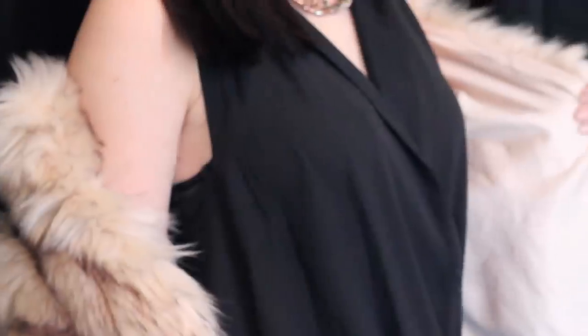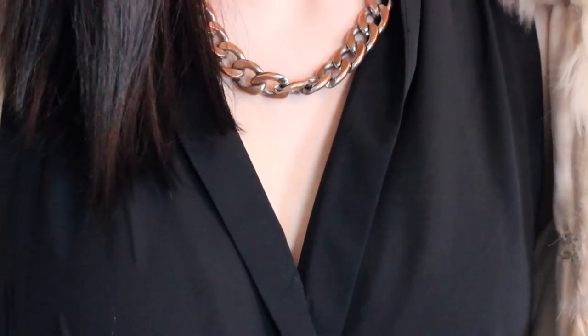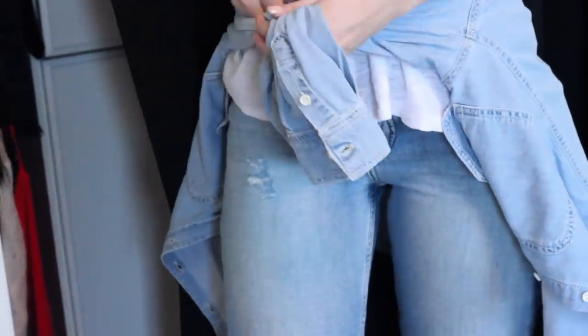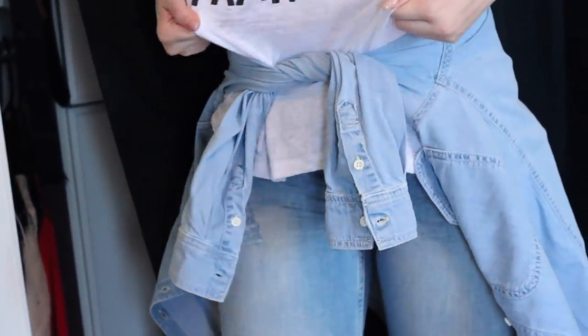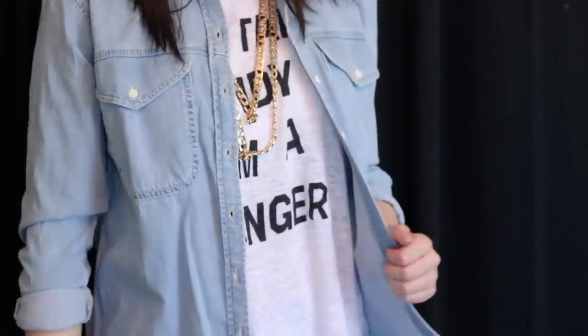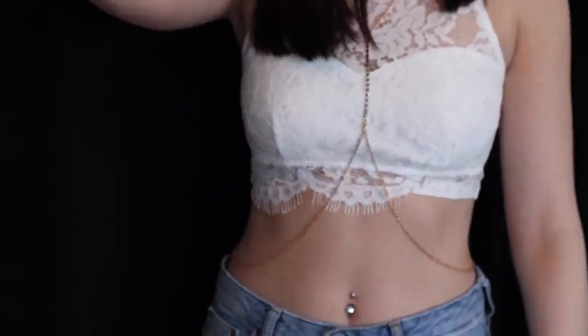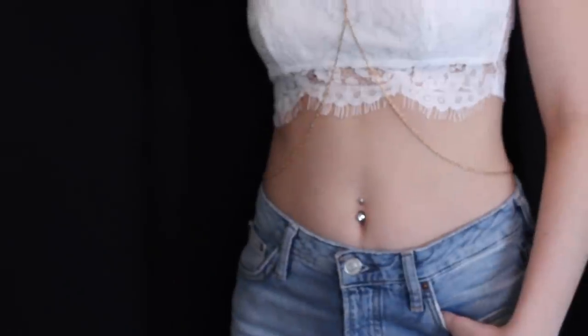The next piece that I picked up was a denim button-up shirt in a light-washed color. And the last thing from Topshop is this super adorable cut-off shirt that's all lace detailing and it has a white bandeau in the middle of it.